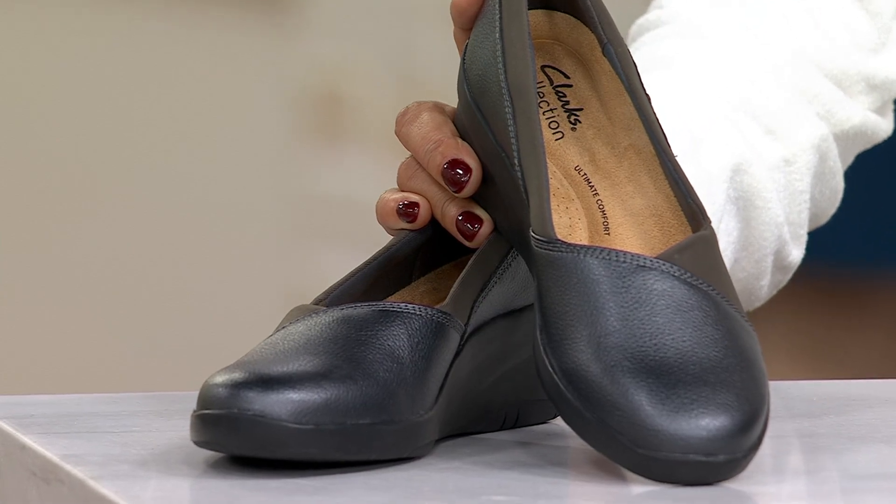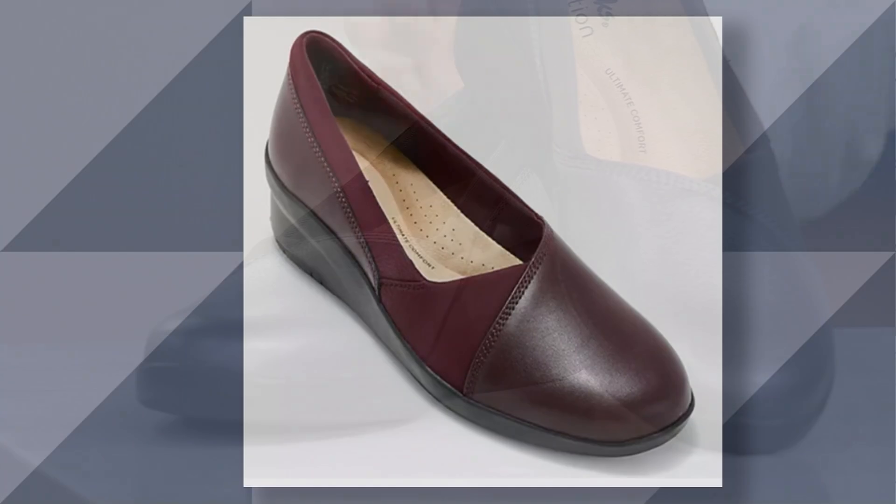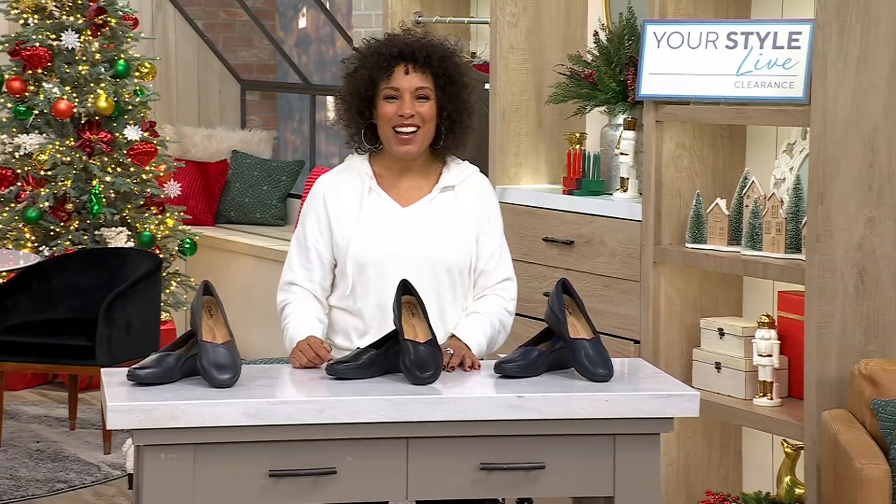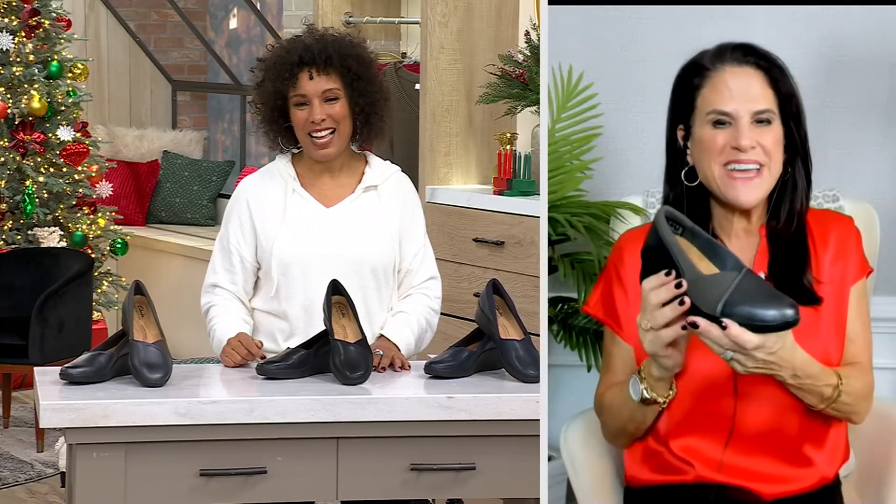Three different colors to choose from here in the studio, but if you go to qvc.com we also have the wine leather — and that's actually your most limited. I feel like that really is one of the colors of this fall/winter season. Joining me is Liana Matera from Clarks. It's so lovely to have you here today.